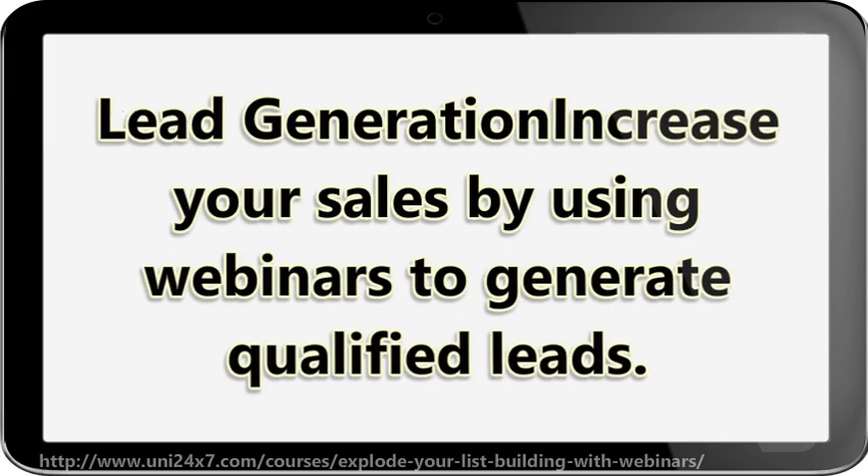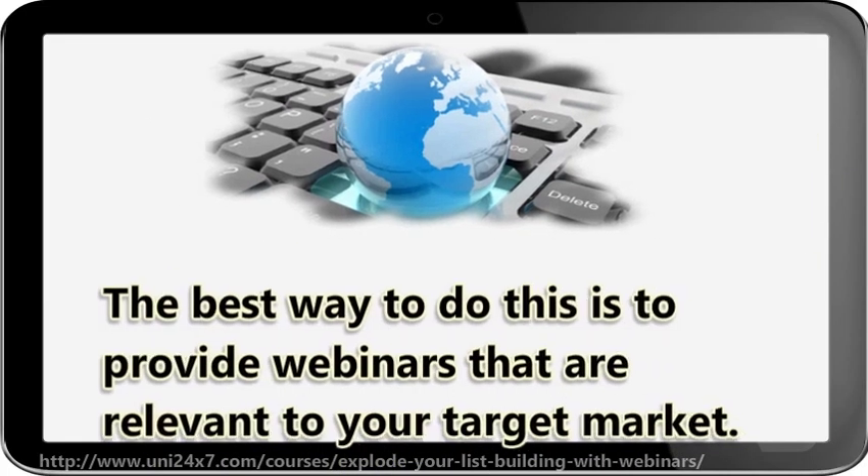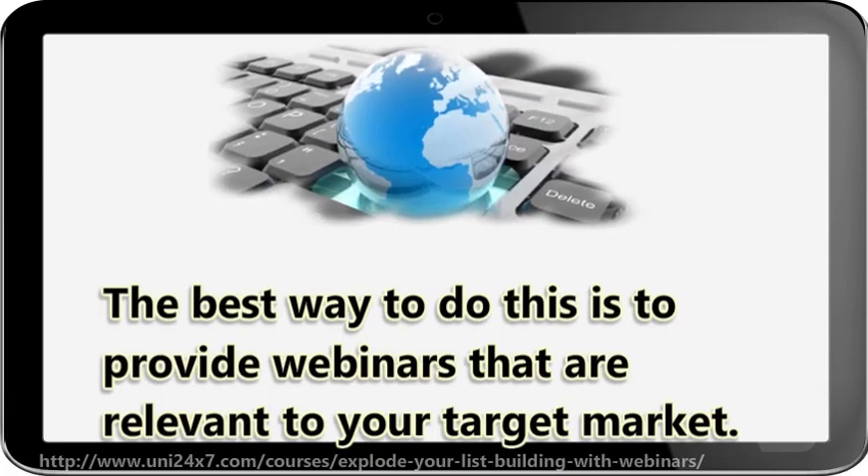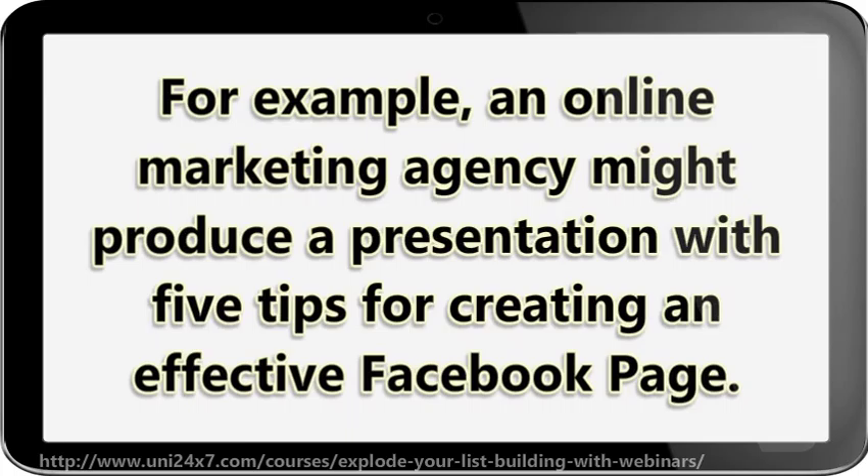Lead generation: increase your sales by using webinars to generate qualified leads. The best way to do this is to provide webinars that are relevant to your target market. For example, an online marketing agency might produce a presentation with 5 tips for creating an effective Facebook page.